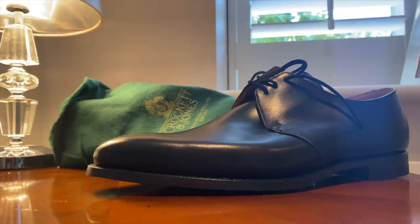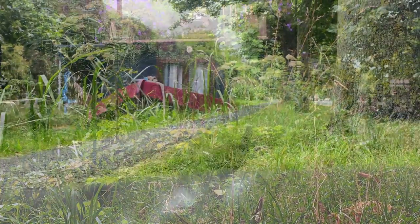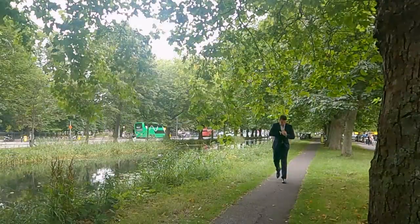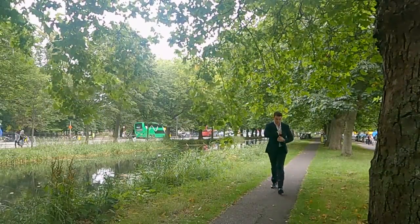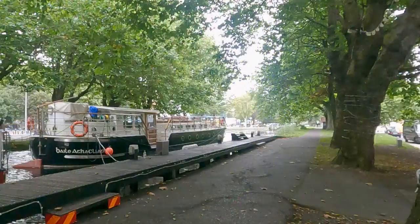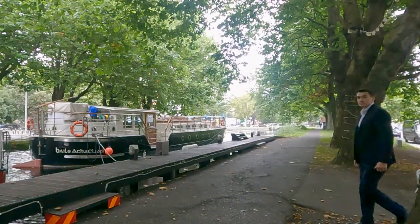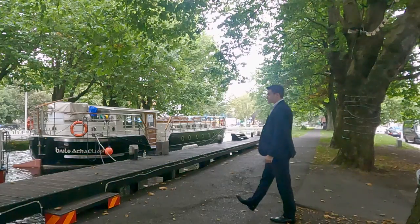I can see exactly why these are Bond shoes — they're high quality, look good, and are comfortable. When I was gifted these I loved them because of Bond, but the highest praise I can really give is that walking up and down the canal to work every day, I honestly couldn't say a pair of runners would be more comfortable.